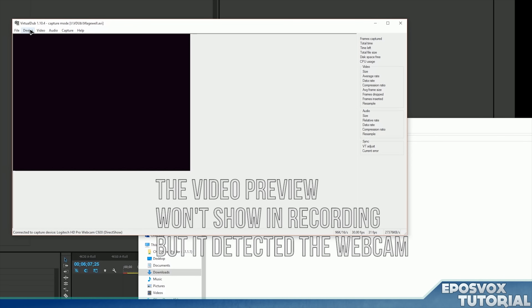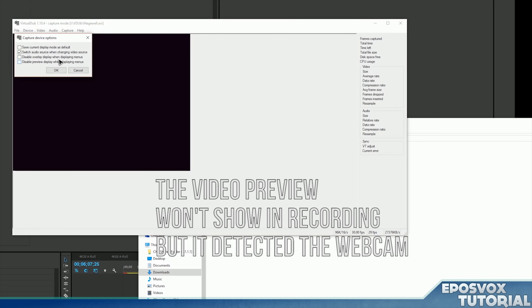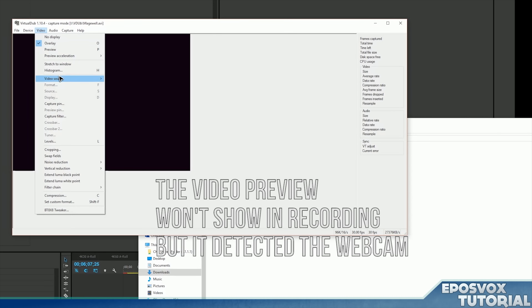There's also VirtualDub, which is a much more advanced software for your basic user, but it's capable of recording video footage from connected devices such as capture cards or webcams. If you look up the proper tutorials to set it up properly, you can record very, very high quality webcam videos with it.